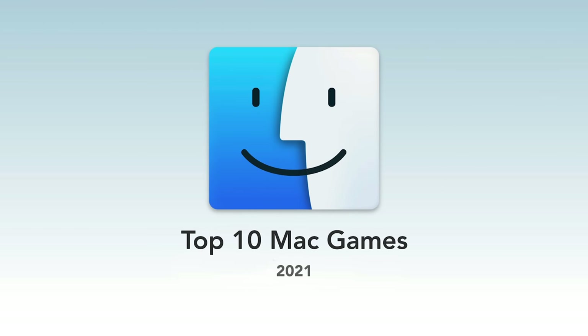If you're gaming on a Mac computer, here are 10 games you should have installed on your system in 2021.